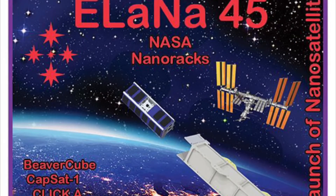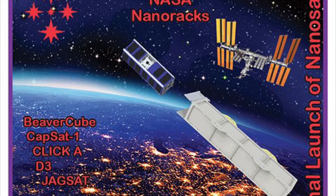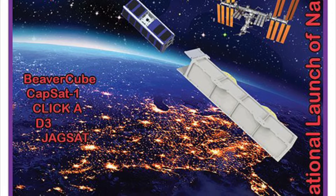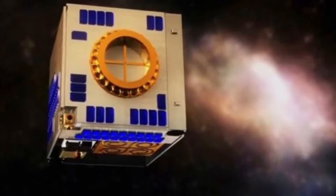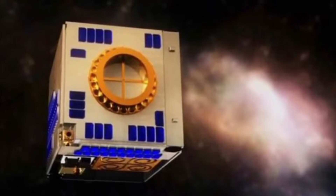Cargo Dragon also carried the NASA ALANA-45 mission to orbit as an auxiliary payload. ALANA-45 consists of five CubeSats designed by university students, giving them access to real space missions and the opportunity to get involved from satellite design, building, and assembling, along with launch and operation.